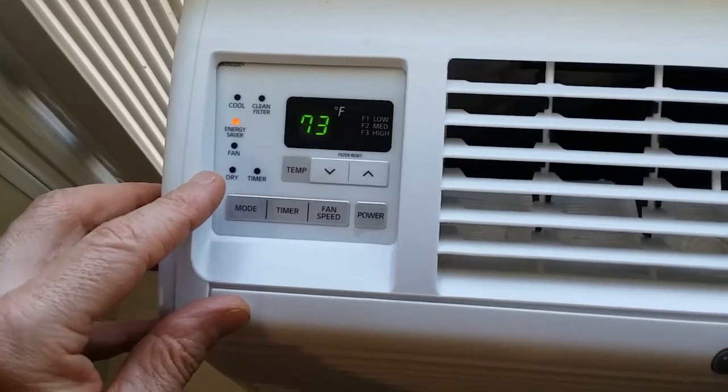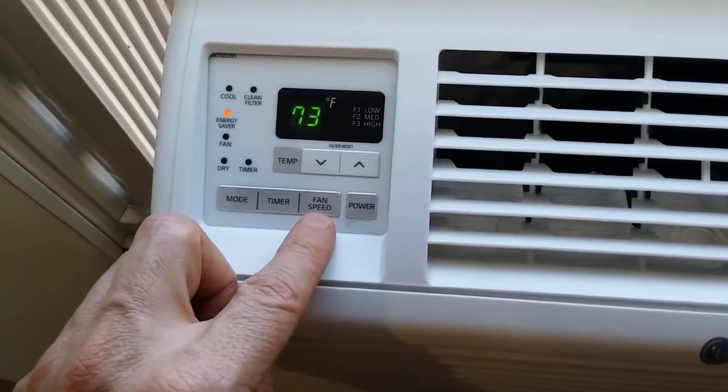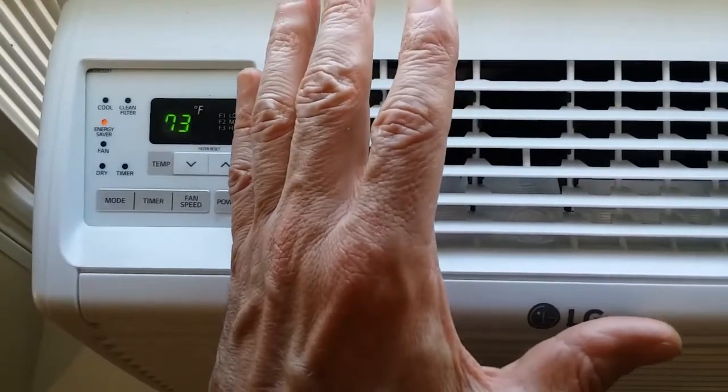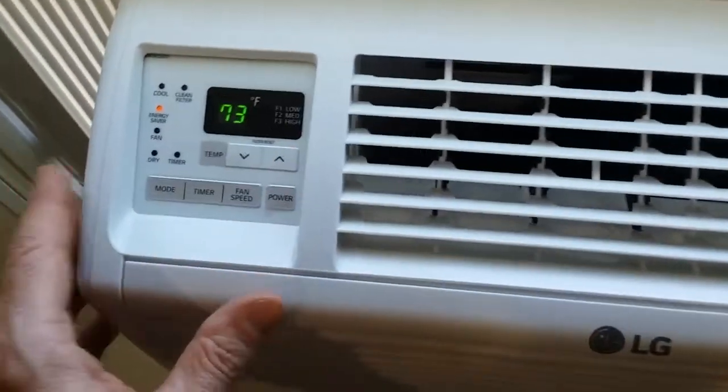Just fan, dehumidify, and also with fan you can set the speed. Right now the compressor is on, pumping out cool air and the fan is at a pretty high speed.